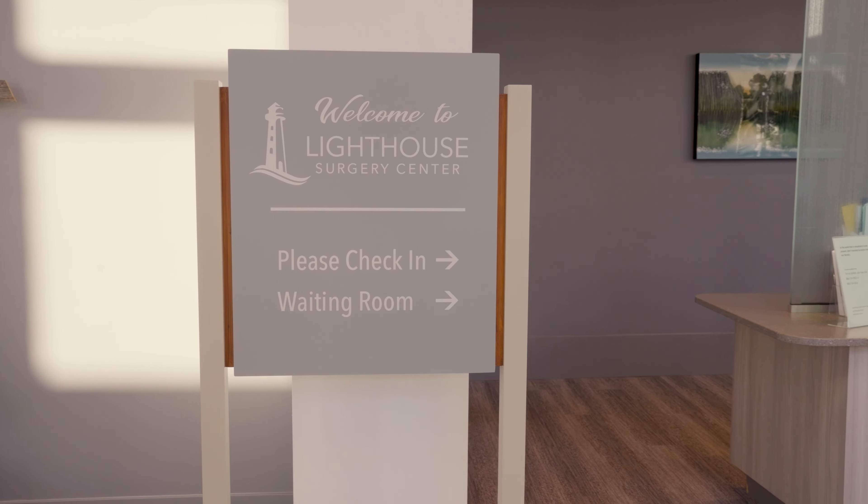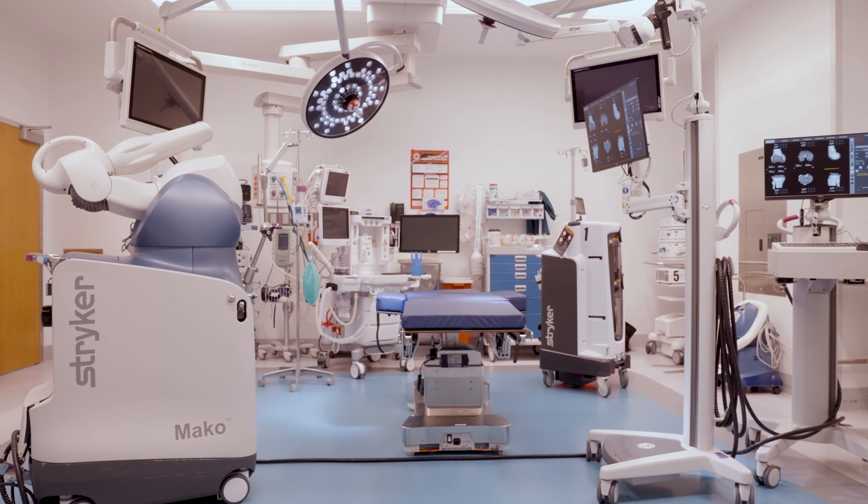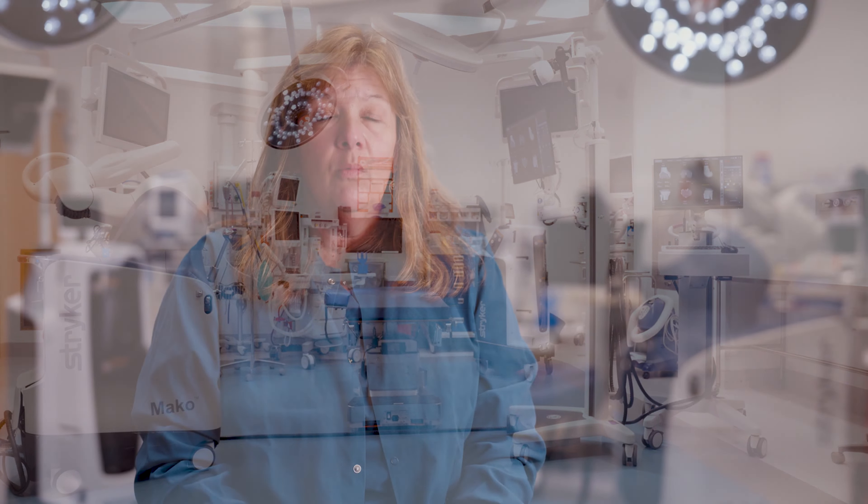Lighthouse Surgery Center is located in Hartford, Connecticut. We are a state-of-the-art orthopedic surgery center. We have six ORs, one procedure room, and we're about 35,000 square feet. We specialize in total joint replacements, sports medicine, spine procedures, and also pain management procedures in our procedure room.